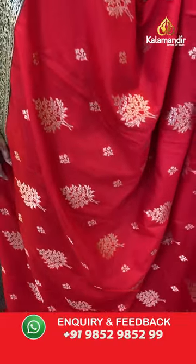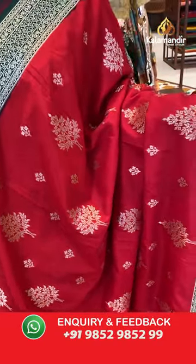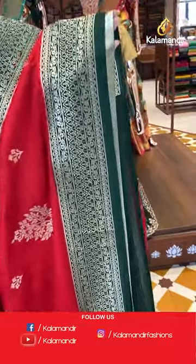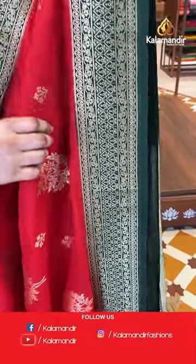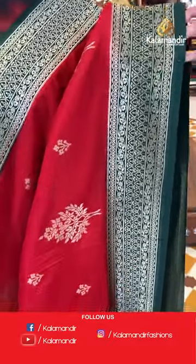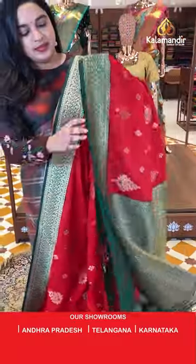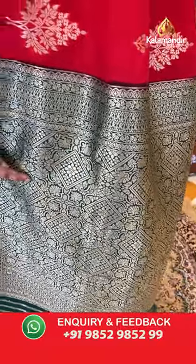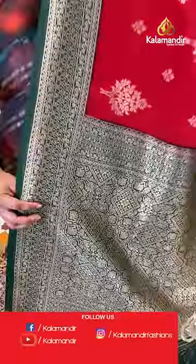The body features floral motifs and buttis with golden zari. Either side has same-length borders with leaf brocade and floral weaving with golden zari. The pallu is a very beautiful and grand self color pallu with diamond shaped floral motifs and floral zari with golden zari.